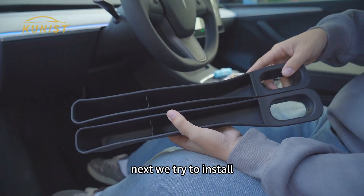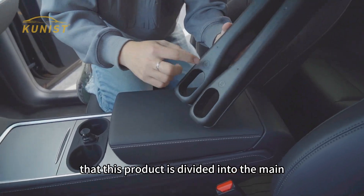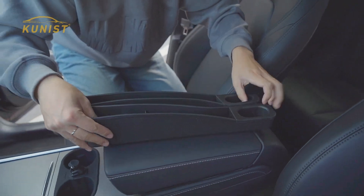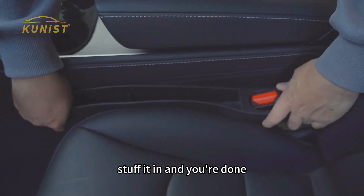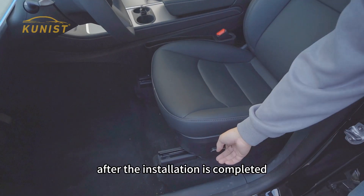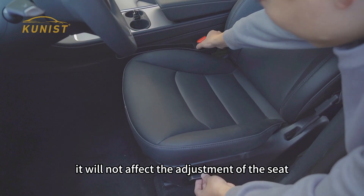Next, we try to install it. Installation is also very simple. It should be noted that this product is divided into the driver side and passenger side. You just need to put it in the right place, pry open the seat gap, stuff it in and you're done. After installation is completed, it will not affect the adjustment of the seat.